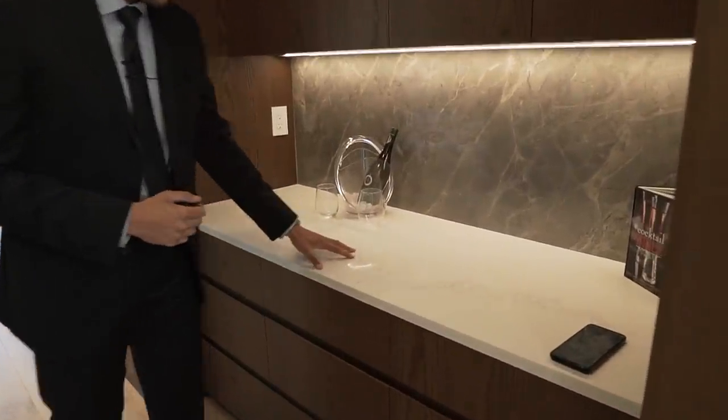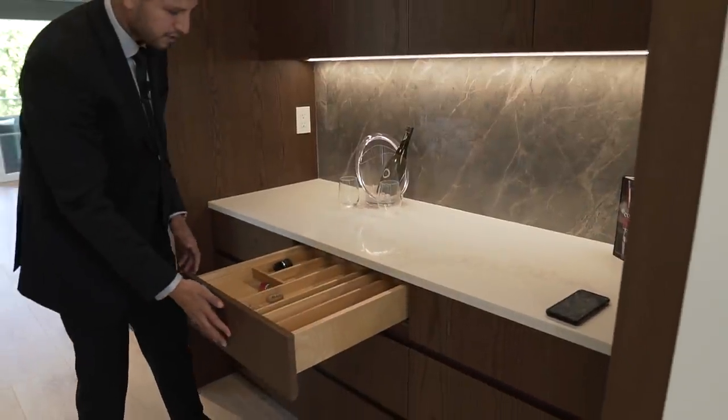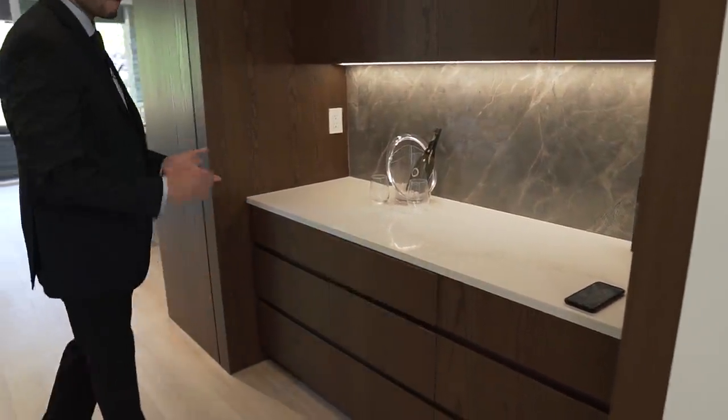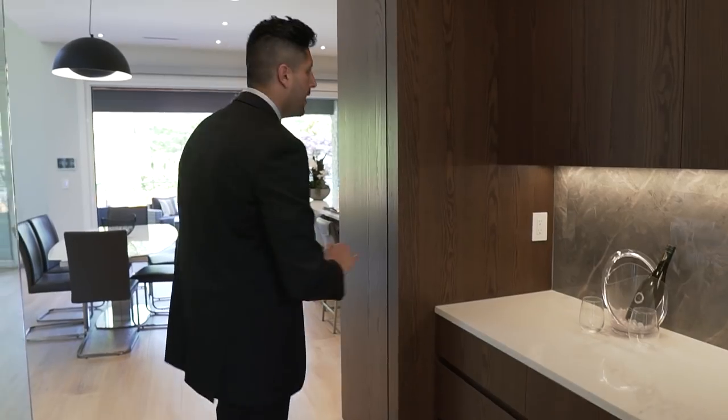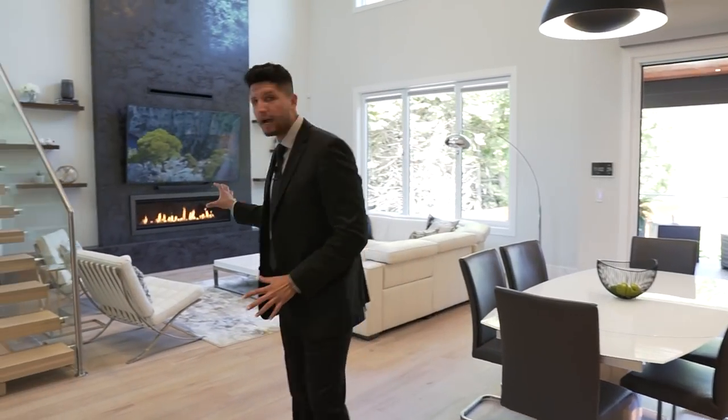The Caesar stone here is excellent — once again no handles, and slow-stop drawers of course. Let's go check out the rest of the home. On my left is the kitchen, which we'll check out in a few minutes, but on this side is the living room — this is where you hang out with your family.